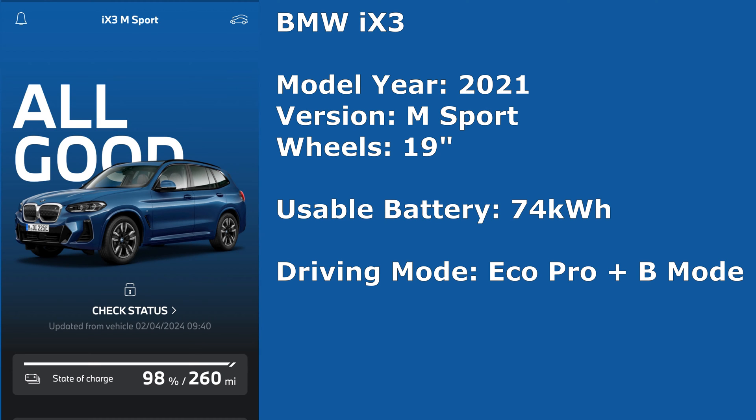The other car we have is a BMW iX3, model year 2021. It's an M Sport version with 19 inch wheels. The usable battery capacity is 74 kilowatt hours and the driving mode it's usually driven in is Eco Pro with B mode for full energy regeneration.